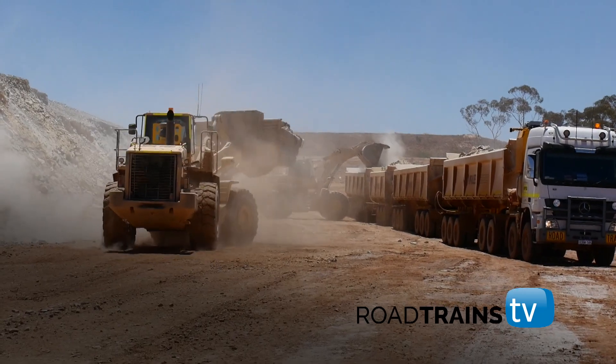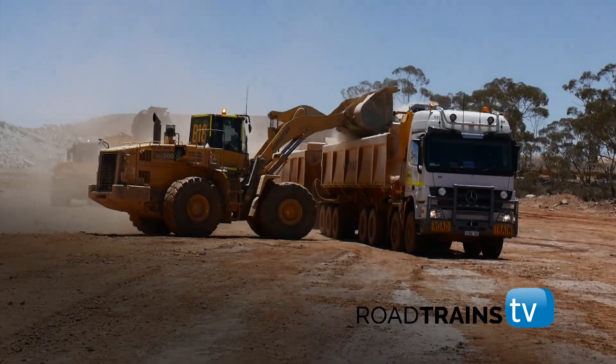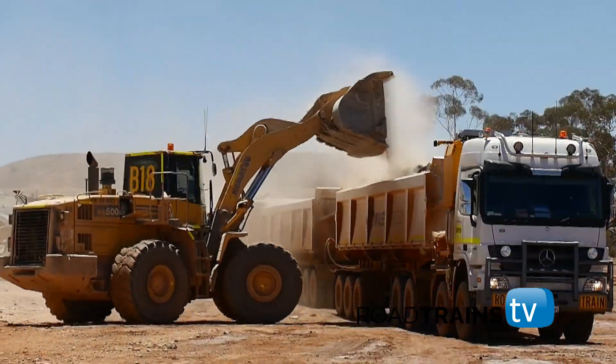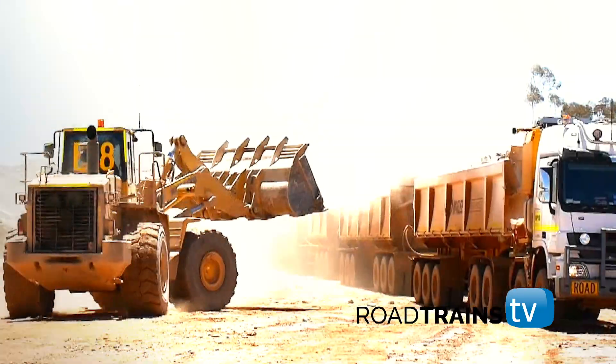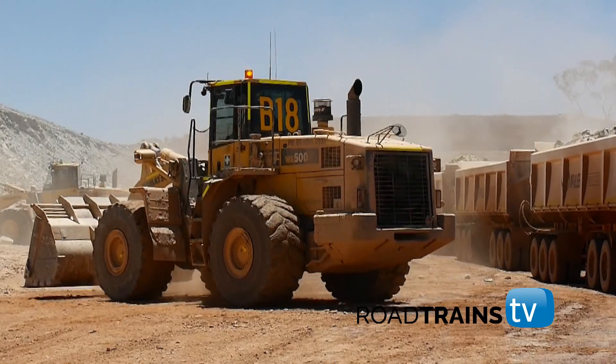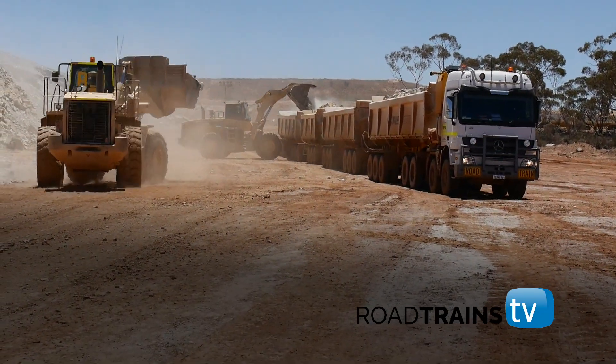With that payload, it is delivering an impressive 1.435 litres per kilometre, significantly better than a competitor in the same application with a payload of just 170 tonnes. The Actros SLT is a recent arrival in the heat and dust of the mining town of Kalgoorlie, a town where American conventional trucks have found their place.